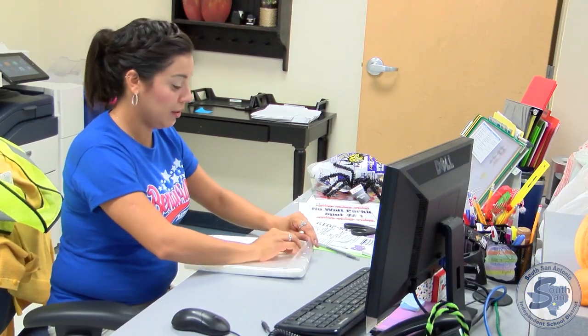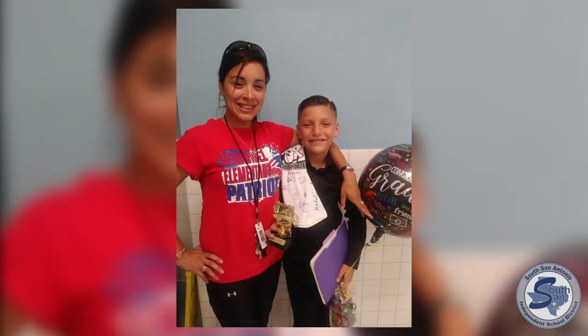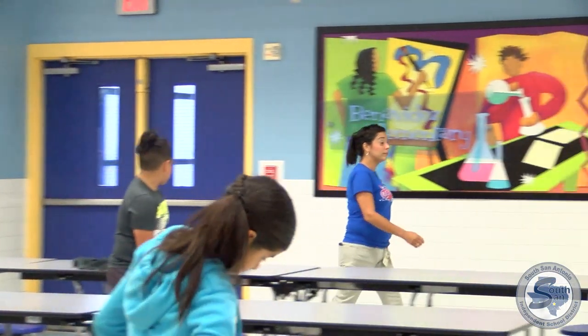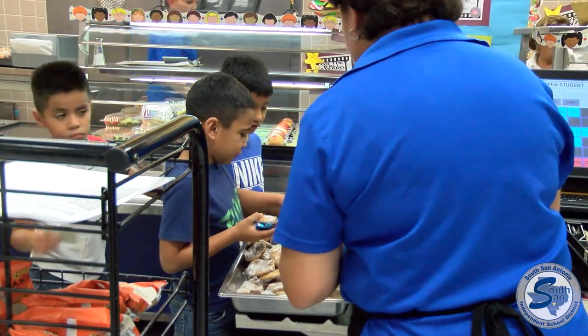Melinda Franco, who works at Benavidez Elementary School, says her son is a picky eater — tomatoes, he doesn't like tomatoes. She says this app will help her meal plan for her sixth grade student. "Yes, I think it's a great thing where we can check what he'll be eating that day, what our child will be eating. You know, we can decide if we'd want to pack him a lunch that day." Ms. Franco also hopes Nutri-Slice will help her son make healthy choices that will last him a lifetime.